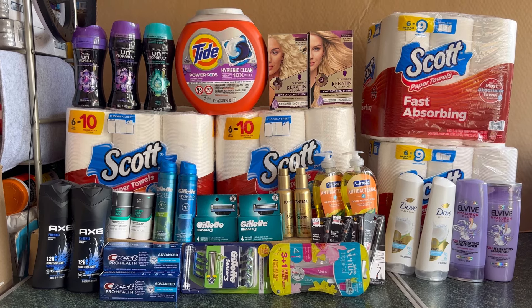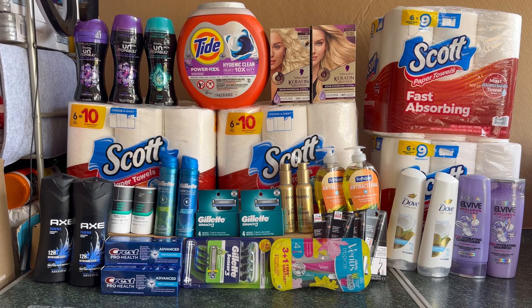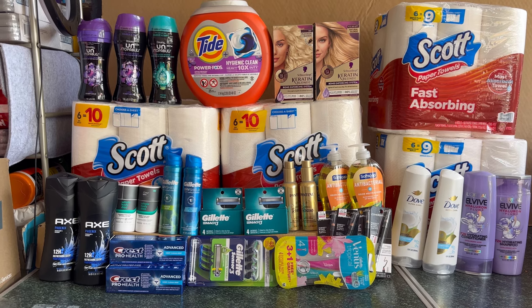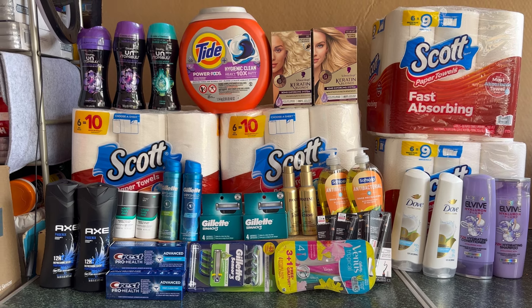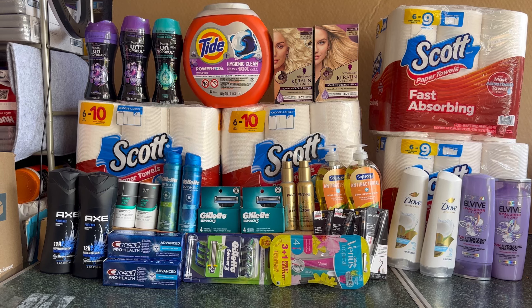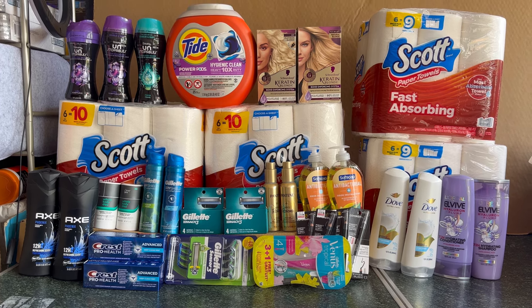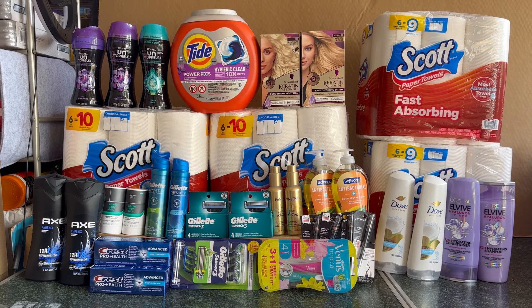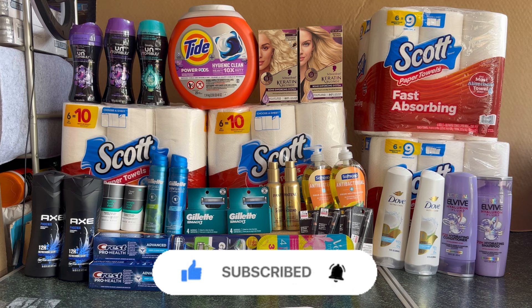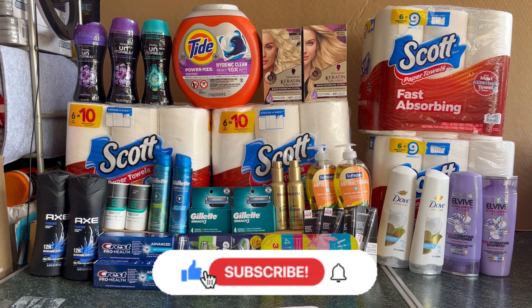For my complete CVS haul, everything that cost $240.16 was only $4 for all! Yes, all of this is only $4 — we have Scott, we have detergent, we have expensive Gillette razors, and it's only $4. That's everything for today's first CVS haul. If you have a threshold CRT, do the detergent deal or the Scott deal, and also the hair care deal with all the rebates on Swag Bucks, Checkout 51, and Ibotta. If you liked this video please give it a thumbs up, hit the notification bell, and subscribe so you don't miss any great CVS deals. Thank you all for watching — have a wonderful day and see you on the next one!